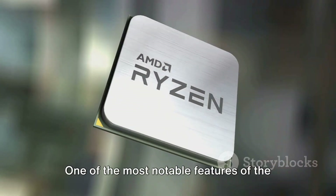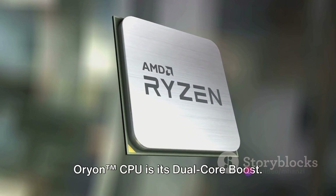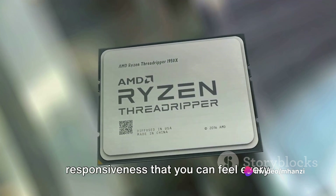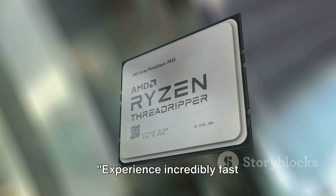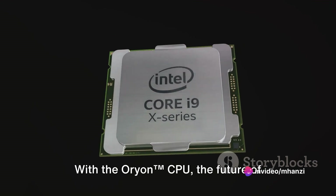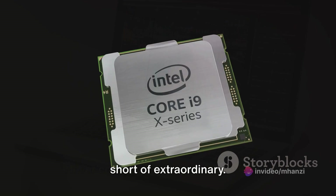One of the most notable features of the Orion CPU is its dual-core boost. This feature enhances the processor's performance, providing incredibly fast responsiveness that you can feel every time you use your device — whether you're editing videos, gaming, or running complex simulations. With the Orion CPU, the future of processing power is here, and it's nothing short of extraordinary.